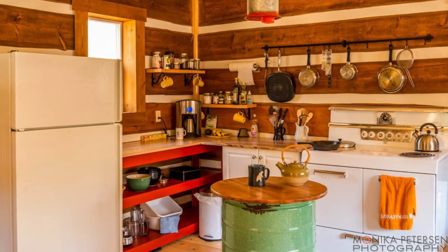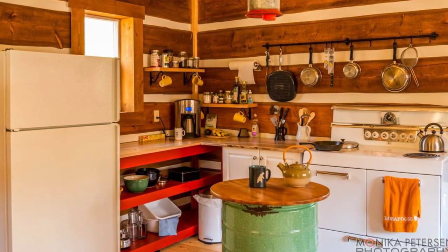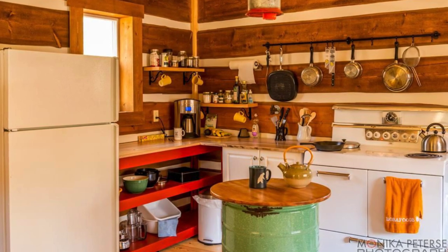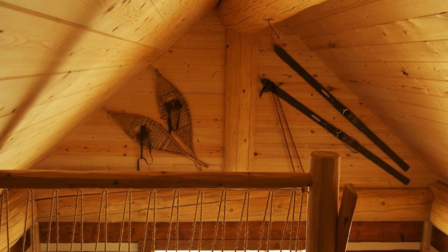The cabin is grid-connected with electric heat, but with no running water. The bathroom facilities are in an overbuilt post and beam outhouse that matches the quaint cabin.